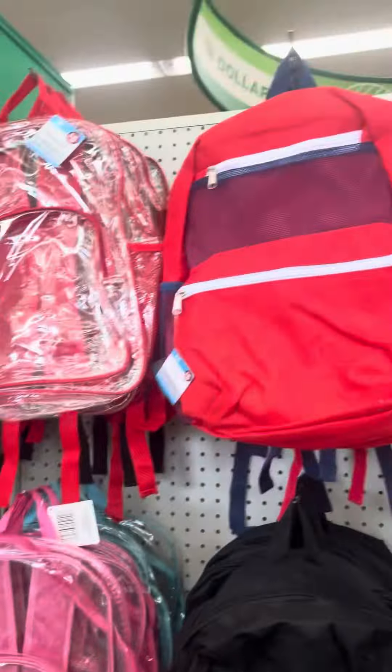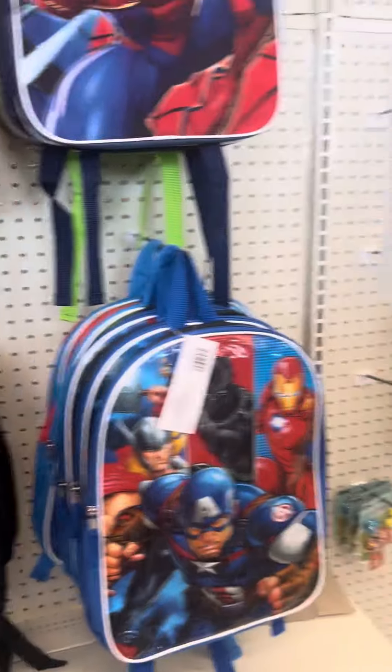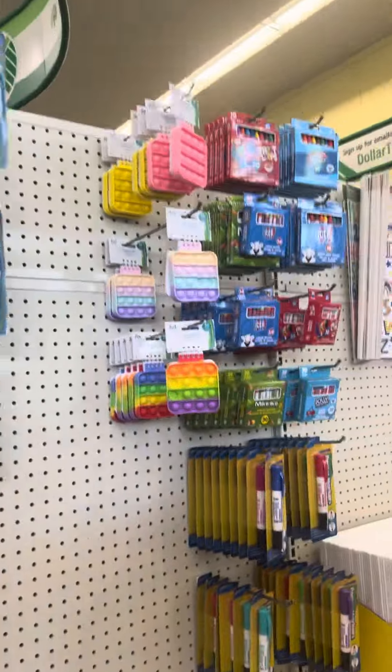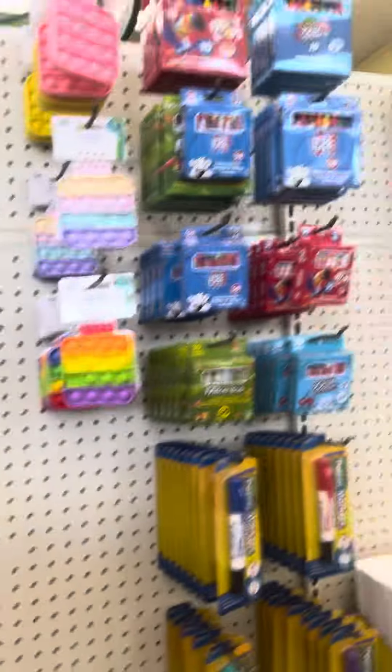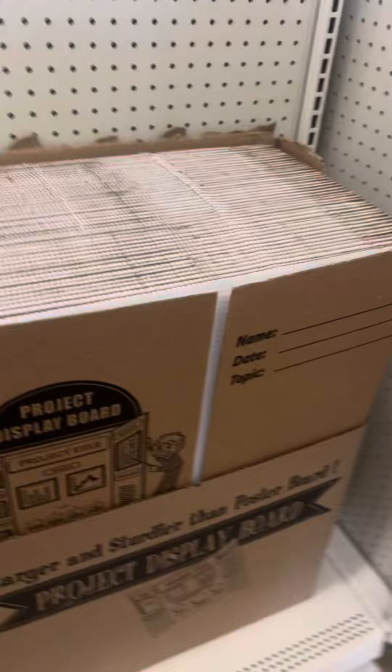No autumn stuff, but they do have back to school things in here. It literally smells like poop in here, y'all. Dollar calculators — that's pretty neat. I always like to do the poster boards, like these little things. Yes, they have pink — there you go, girl.